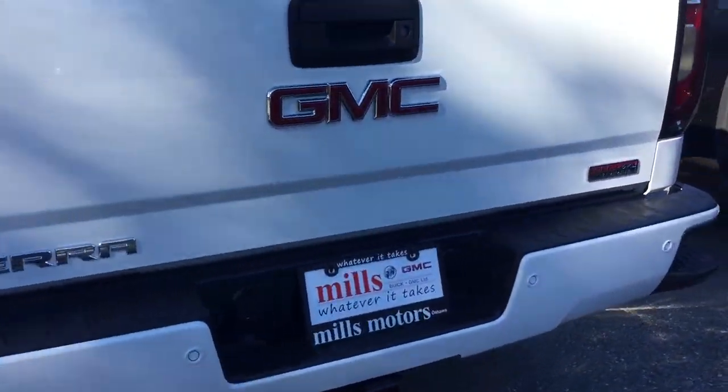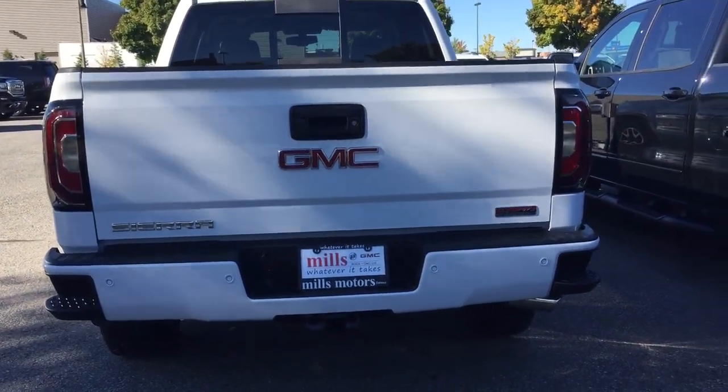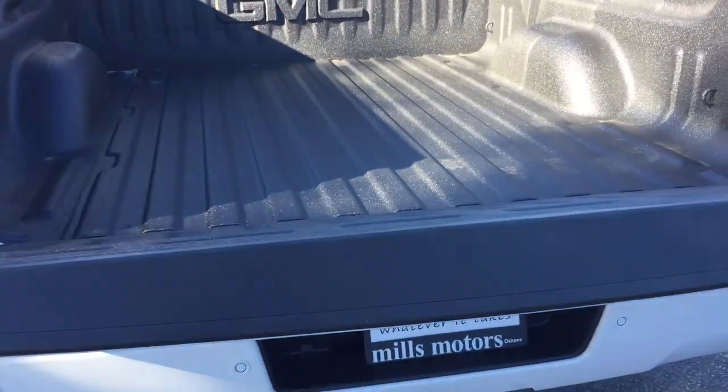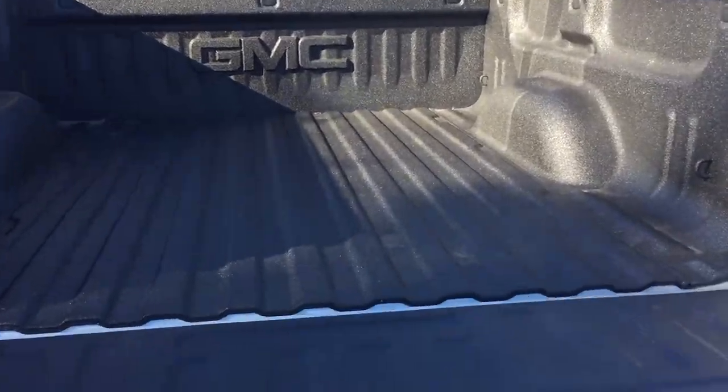Take a look at the rear profile. You've got the all-terrain badging on the right-hand side, rear parking sensors, hookups there for trailer and hitch, and that nice chromed exhaust tip. Locking tailgate, which is easy lift and lower. You've got the spray-on box liner, which is going to protect this truck against scratching and denting.